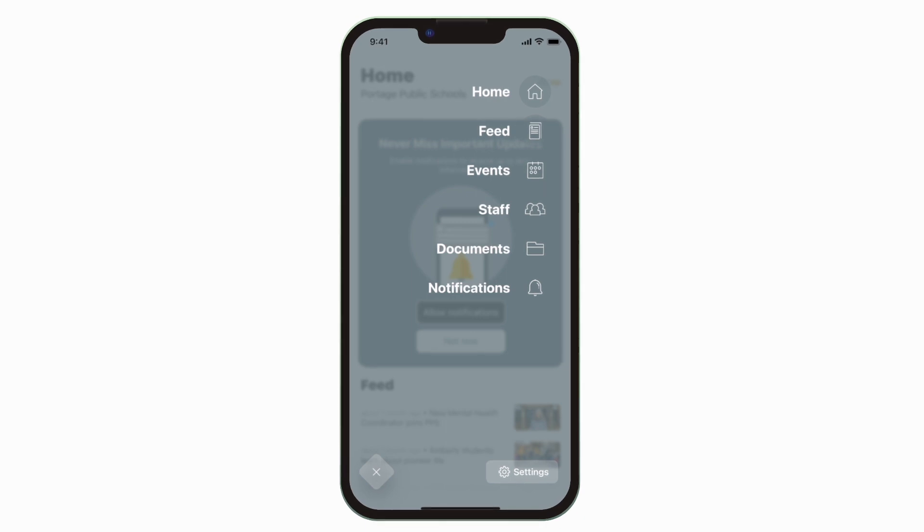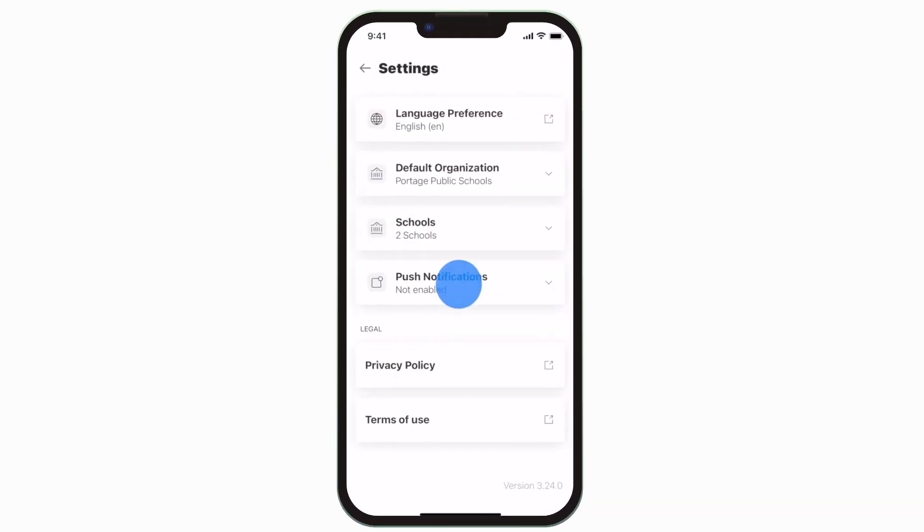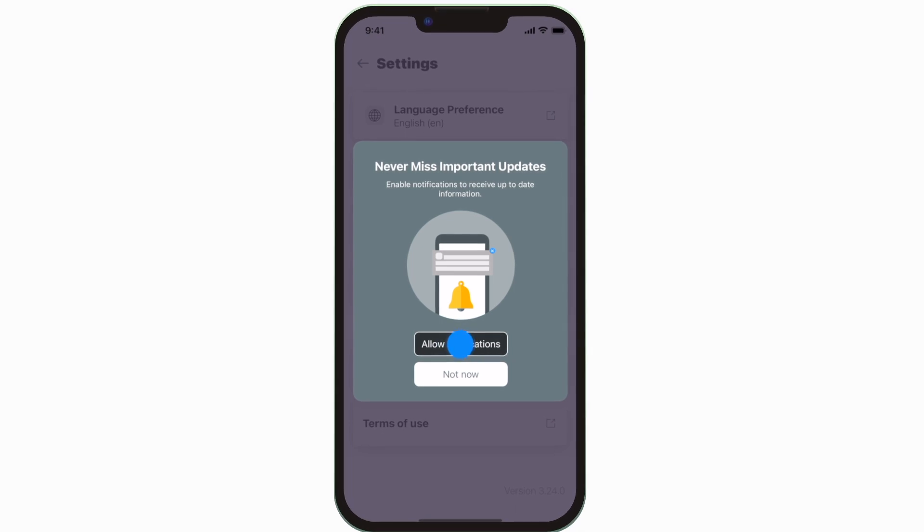To turn on push notifications, tap Settings, select Push Notifications, and allow notifications.